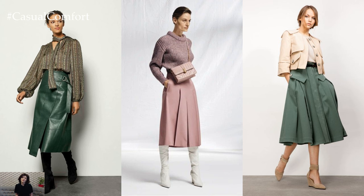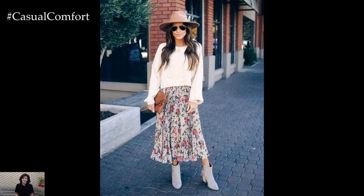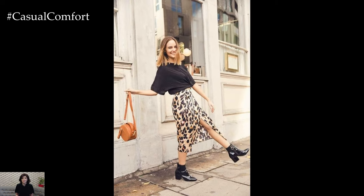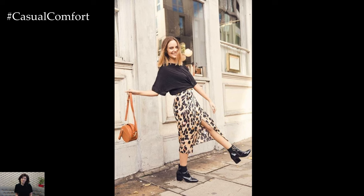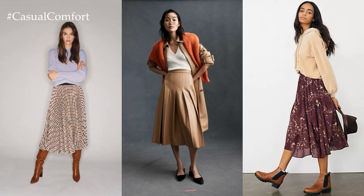For a more relaxed and casual vibe, the midi skirt can be styled with a tucked-in t-shirt or a cropped sweater, along with sneakers or sandals for a laid-back yet chic ensemble. Adding a denim jacket or a utility-inspired jacket lends a touch of edge to the look, while accessories such as sunglasses, a crossbody bag, or a statement belt complete the effortless aesthetic.